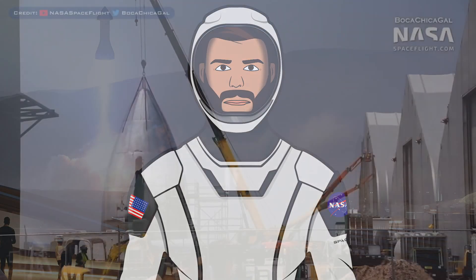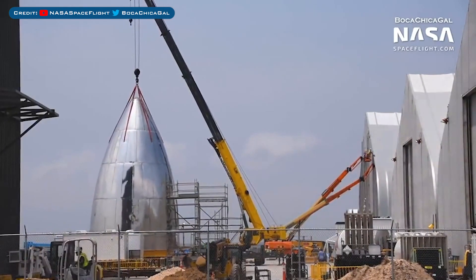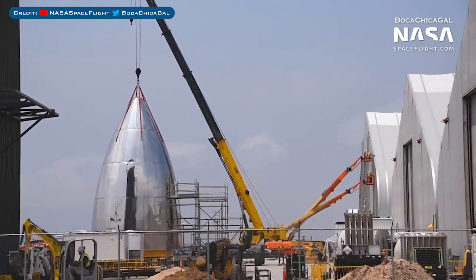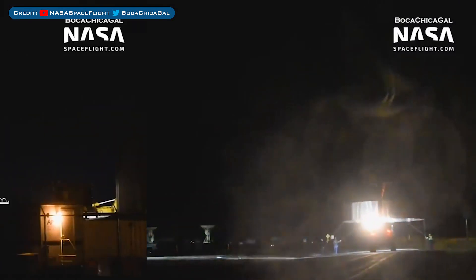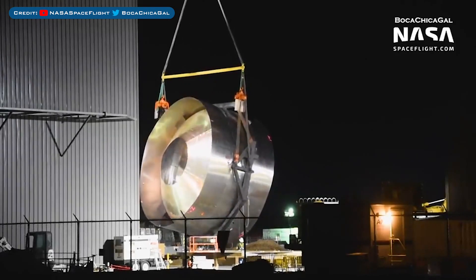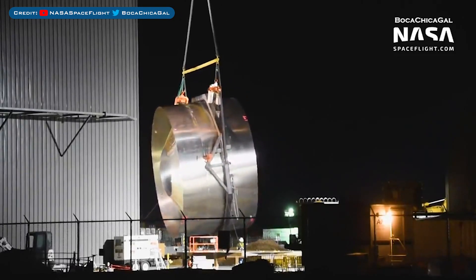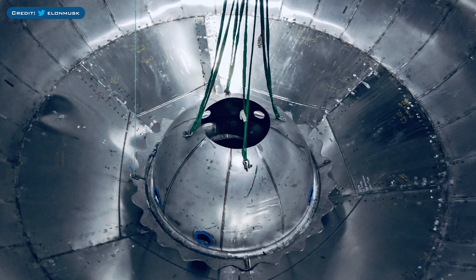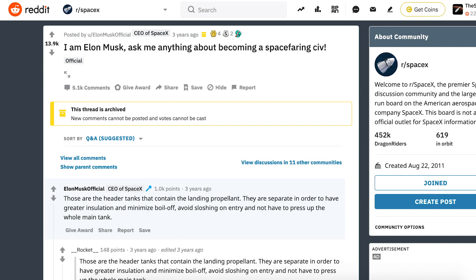Finally, let's get into SN4 which is growing. Let's begin with the nose cone, which has been moved some more. The question is: what vehicle would this nose cone be used for? Could we see a full SN4 build, or are they prepping it for SN5? We'll just have to wait and see. Further rings have also been moved around and prepared for when SN4 is ready for stacking. Also, there is a bulkhead in the yard that was flipped over and moved into the high bay — I'm pretty sure this is the common bulkhead which separates the methane and oxygen tanks. From a picture posted by Elon Musk last minute, you can see the methane header tank. The header tanks are used for storing landing propellant during transit between planets — one for methane and one for oxygen. Musk previously said they are separate in order to have greater insulation and minimise boil-off, avoid sloshing on entry, and not have to pressurise the whole main tank.